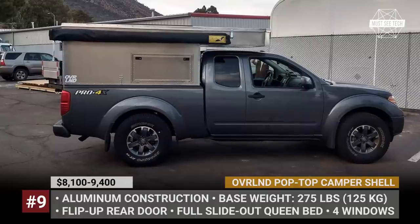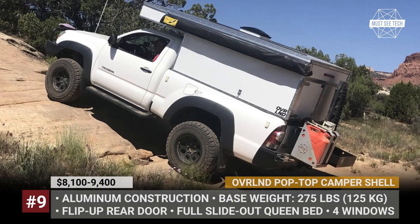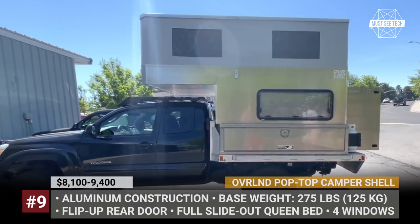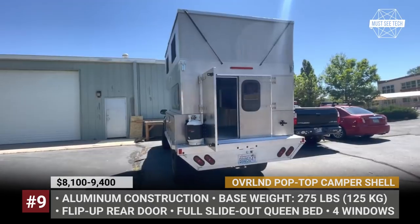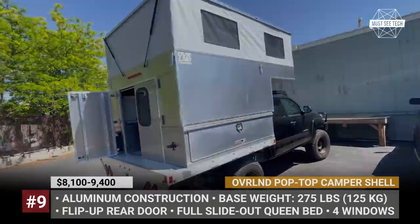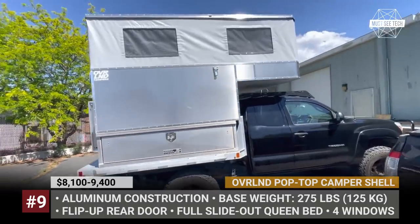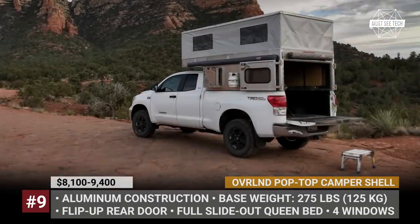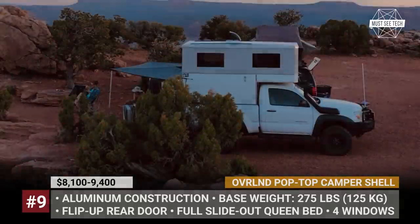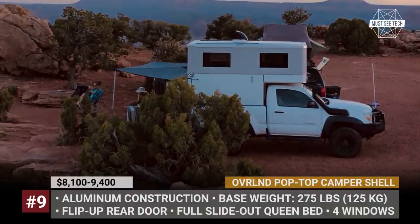Overland Custom Pop-Top Camper Shell. Jay, the owner and designer behind Overland Campers, has been an avid truck bed enthusiast since early childhood, traveling with his parents across 48 US states in their truck bed. Today he builds fully custom camper shells for a variety of mid-size and full-size trucks. The models feature a full aluminum construction with a vertical pop-top, which significantly maximizes the interior space. Each unit is custom-made to perfectly fit your truck size and adventure goals.